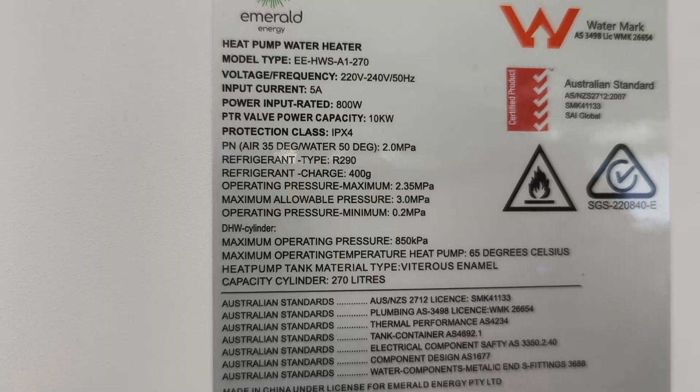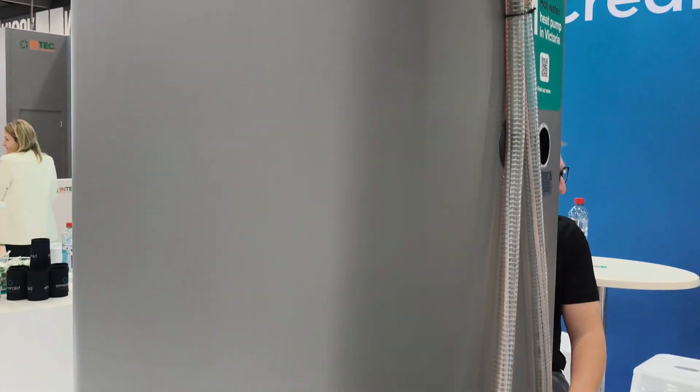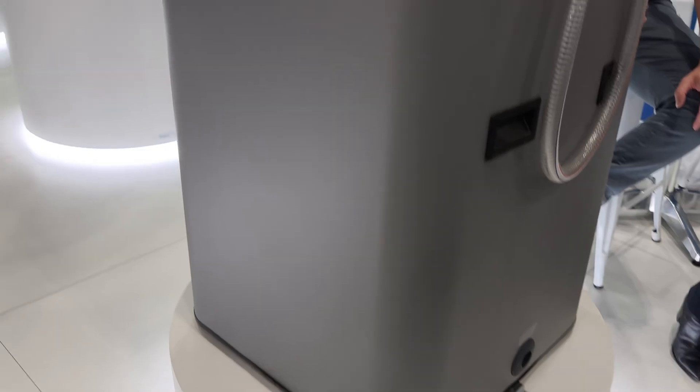The refrigerant that we use is called R290, which is propane. It's a natural refrigerant that has a really low global warming potential of just three. So it has a really low impact on the environment as well.